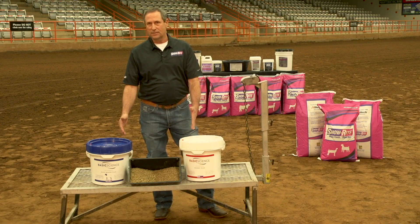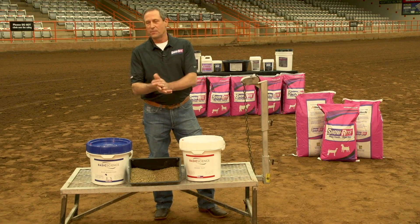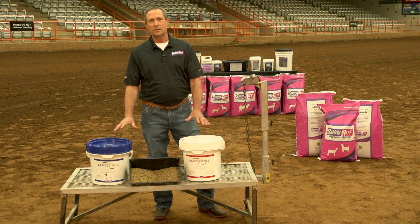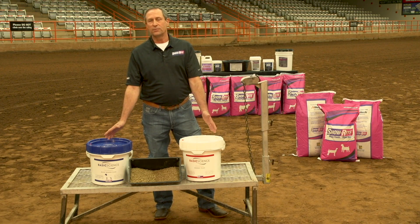Both of these products have the same base ingredients — B12, thiamine, chelated minerals, selenium, etc. They have some bodybuilding components like vasodilators and gamma-resinol, just to name a few. There are differences between these two products on purpose. They're tools for you to use to manipulate body condition to get where you want to go in a safe and effective manner.